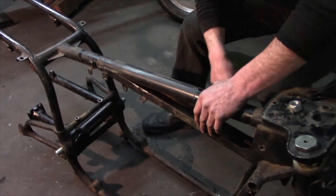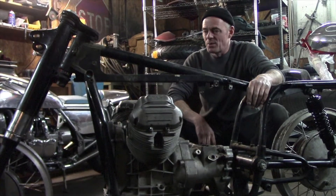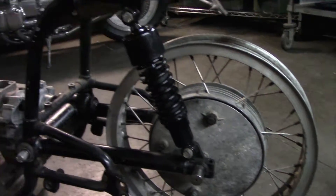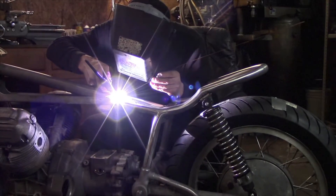On January 1st, Rod Smith Motorcycles set out for the near-impossible build, trying to build a Moto Guzzi dustbin racer from scratch before the Mama Tried show in February.